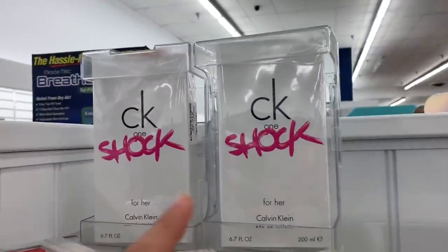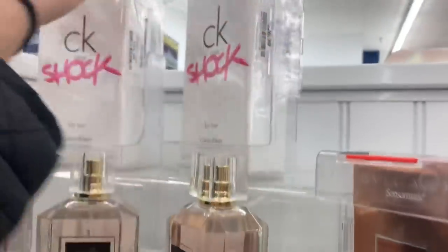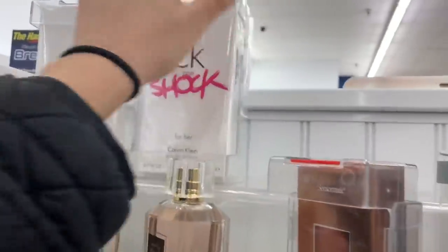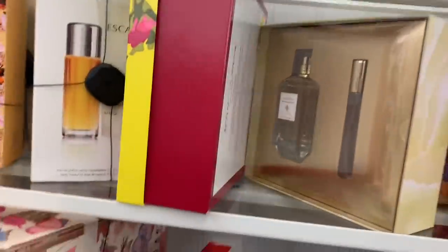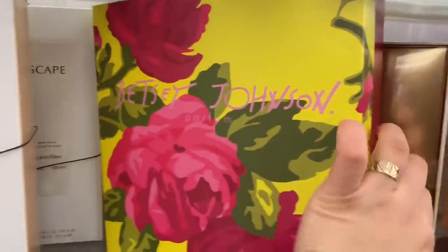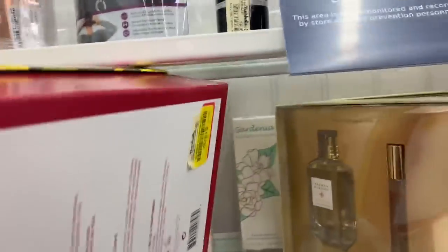They also have the Calvin Klein One Shot for hair, and this one is for $26.99. They have really affordable prices. They also have this Betsy Johnson perfume — it's actually in clearance for $18.